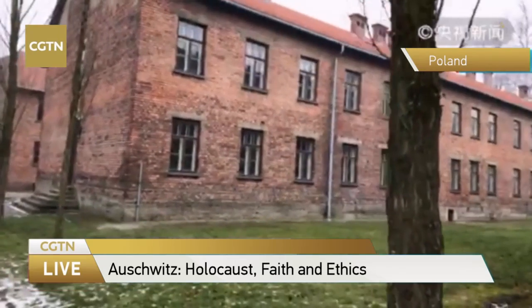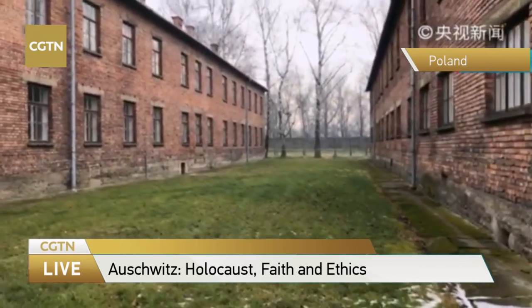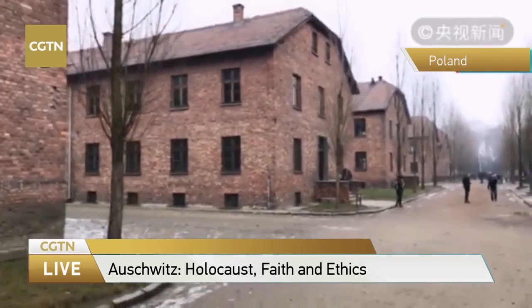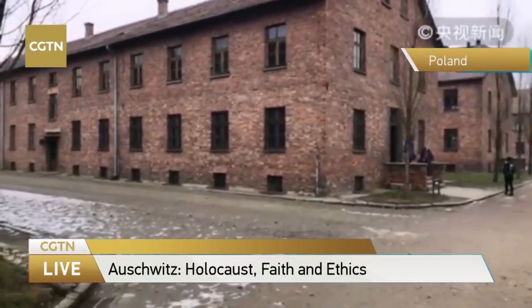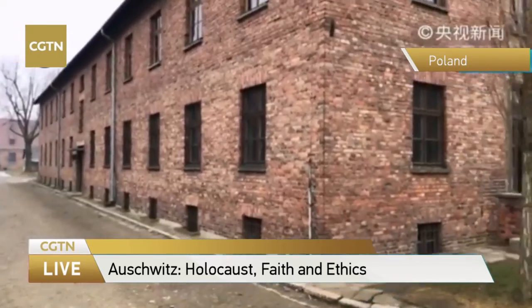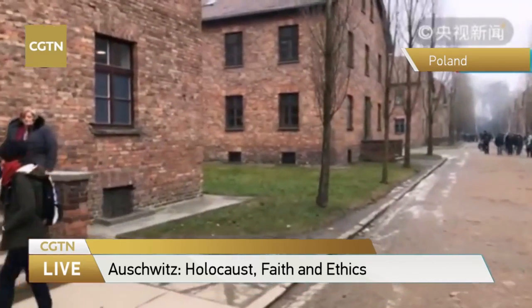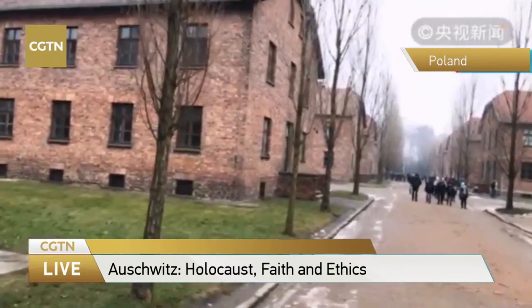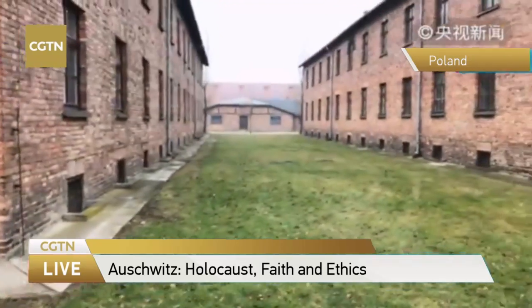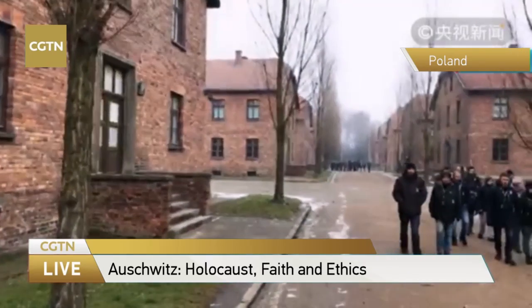Let's go to the only remaining gas room and incinerator of Auschwitz. People might ask: is it possible to escape from the concentration camp? The answer is very few people succeeded — only 140 people escaped from this camp. The most famous escape happened in 1942, when four people stole the costumes of Nazi soldiers, stole a car, and finally successfully escaped.